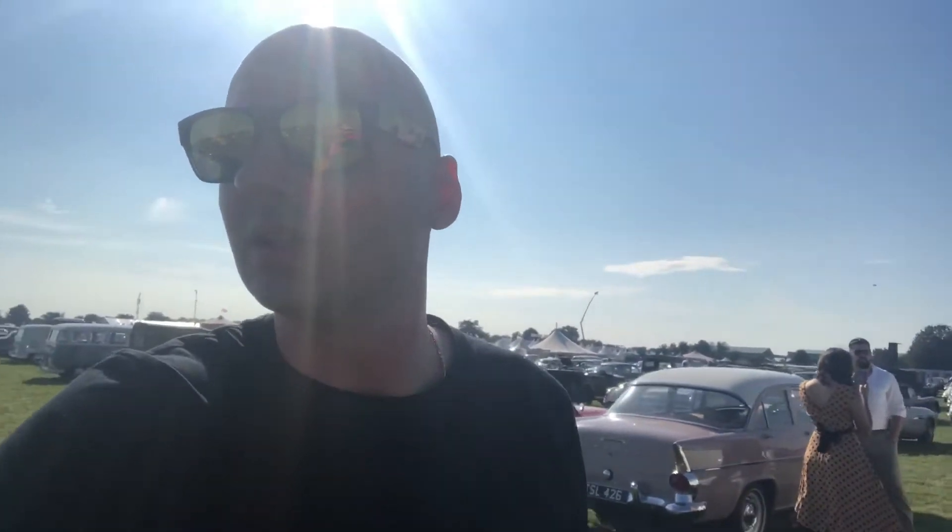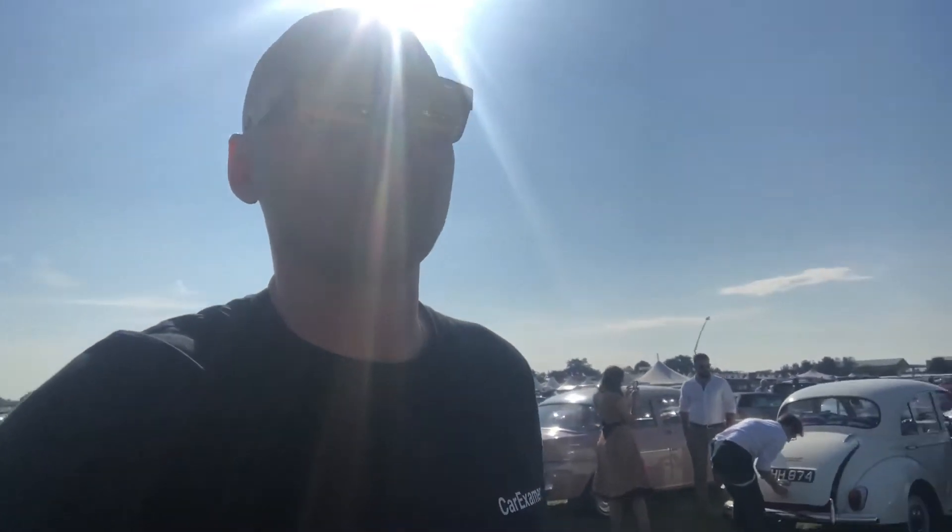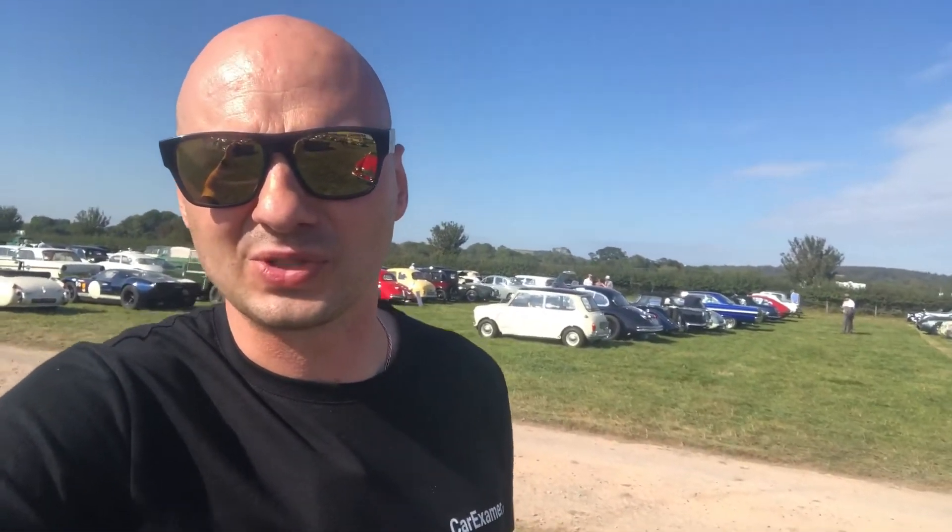The GT40 behind me — great Ford. Goodwood Revival will bring you a smile, take care. If you like what we do, click on the link below and subscribe.